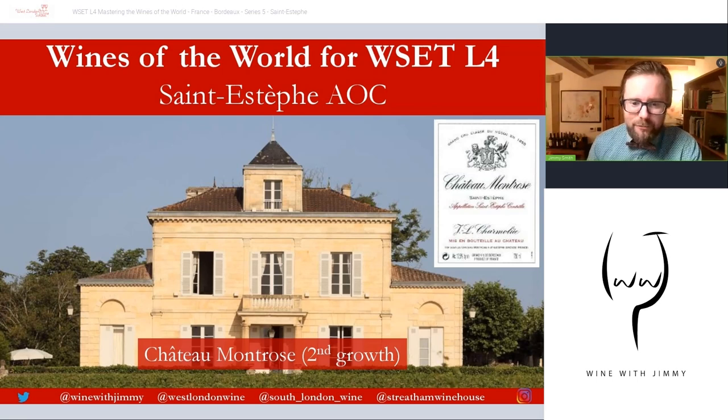Looking at some famous estates before we go into the Google Earth video: there are no first growths found in Saint-Estèphe, but there are two second growths — Château Montrose and Château Cos d'Estournel — and also a third growth, Château Calon-Ségur.